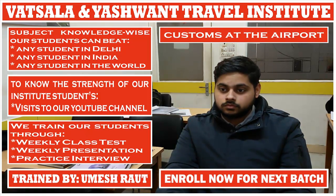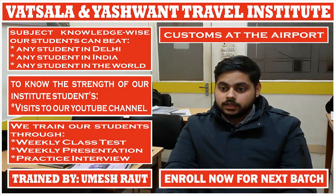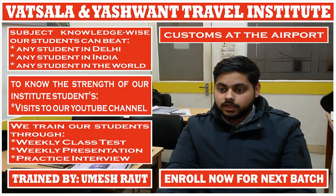What items are not subject to any restrictions? Clothing, jewellery, cosmetics, laptop and camera.